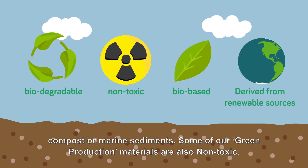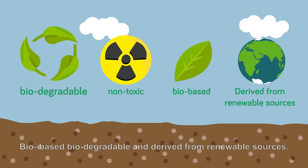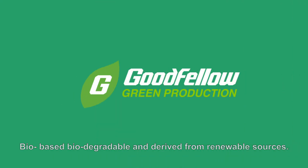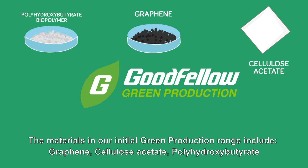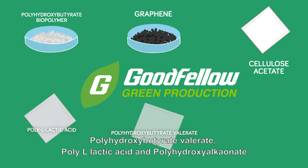Some of our green production materials are also non-toxic, bio-based, biodegradable and derived from renewable sources. The materials in our initial green production range include graphene, cellulose acetate, polyhydroxybutyrate, polyhydroxybutyrate-valerate, poly-L-lactic acid and polyhydroxyalkanoate.